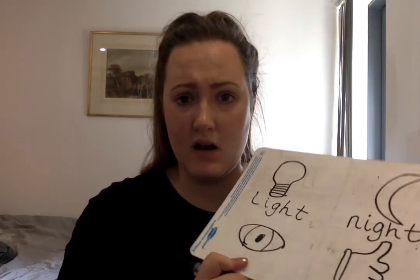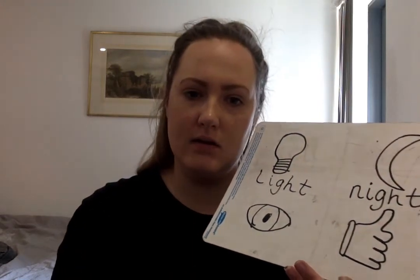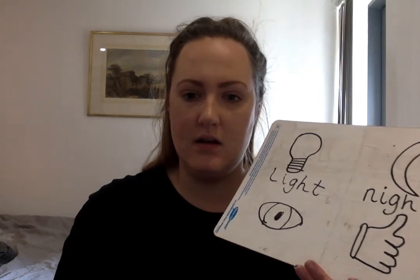OK, this is another tricky one. Your eyes — your eyes, they give you sight. Sight. Get ready to use your robot arms. S, igh, t — sight. S, igh, t — sight.